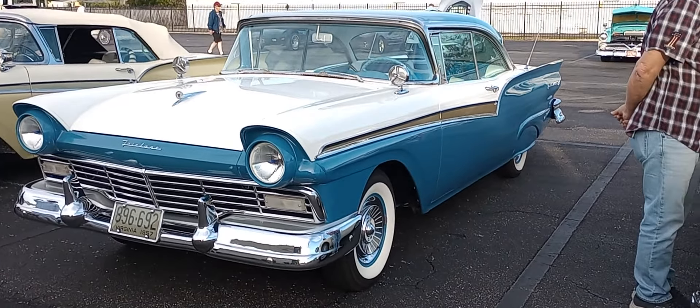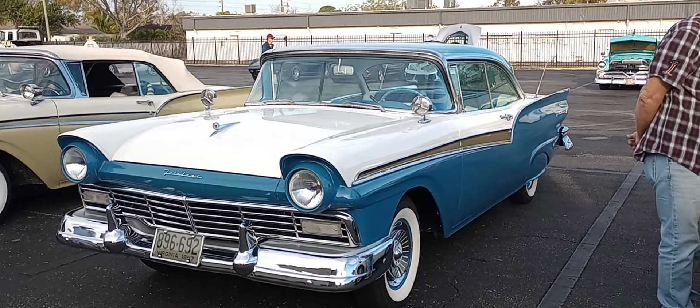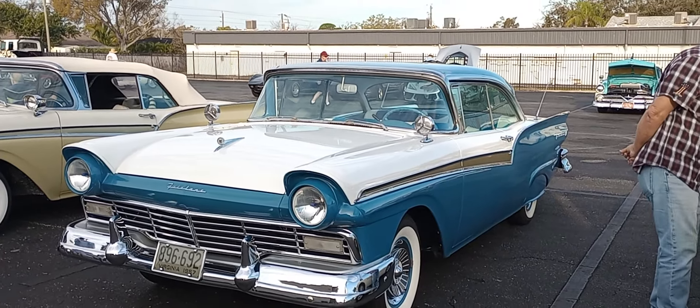So there you have it, Ford fans. Beautiful '57 Fairlane 500. Thanks a lot.